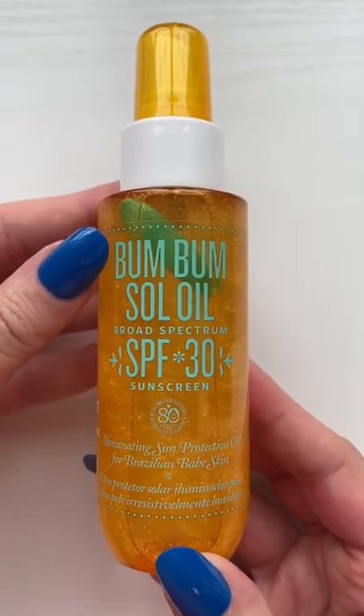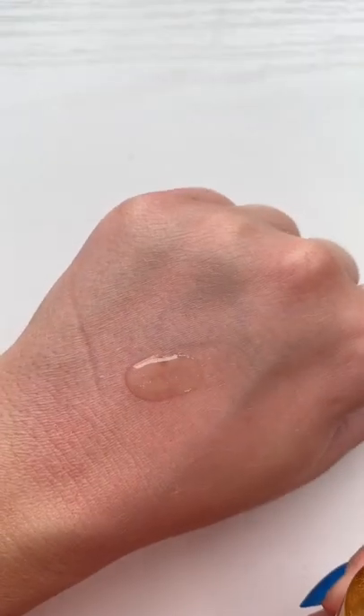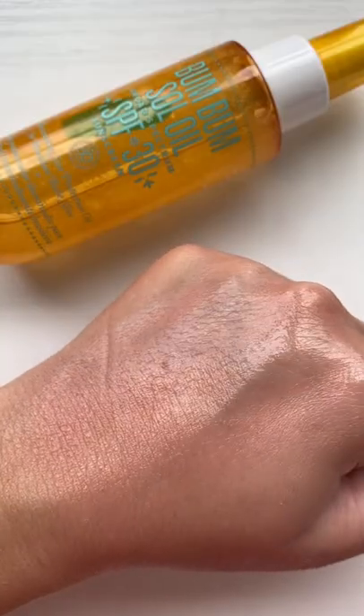This is the Sol de Janeiro Bum Bum SPF Oil. Honestly, anything that smells like the Bum Bum Boom Cream, I'm in.